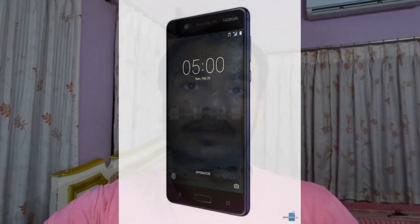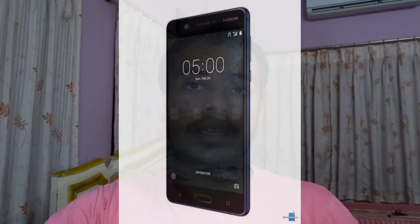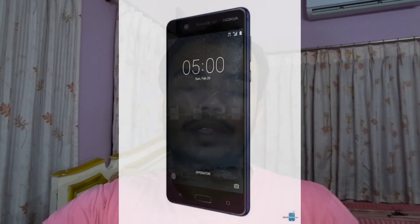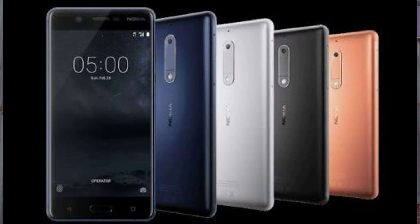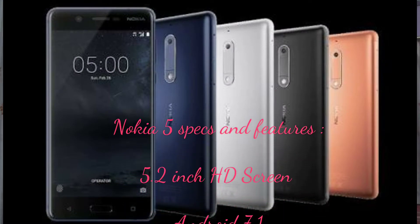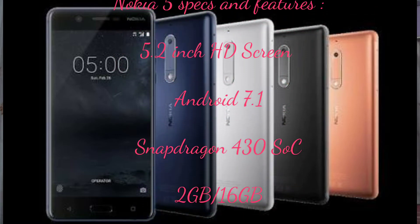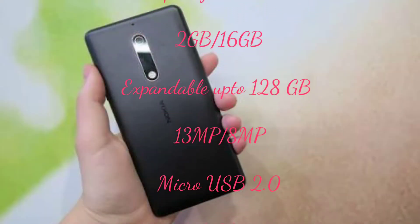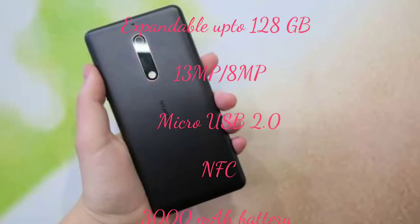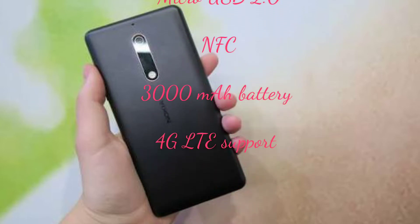Now, the Nokia 5 will also be a budget-oriented, compact smartphone featuring a 5.2-inch screen with Android 7.1, 2GB of RAM, and 16GB of internal storage expandable up to 128GB. It will also feature a 13MP rear camera and 8MP front camera, micro USB 2.0, NFC, and a 3000mAh battery with 4G support.